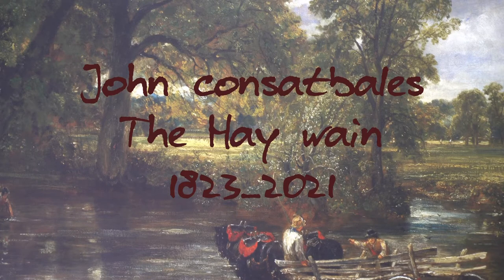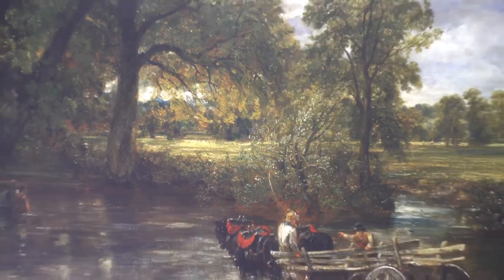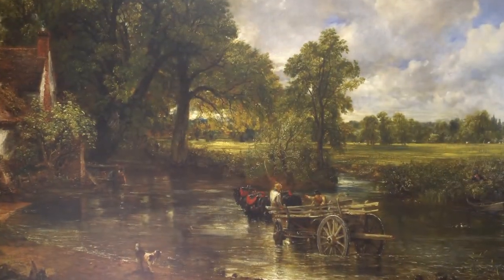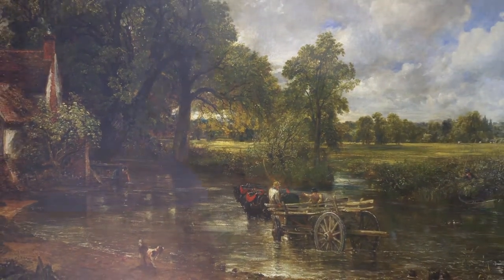Here is the actual Hay Wain we're going to look at today. We're at the location - zoom out. So we're going to have a look now where this picture was painted in 1823 by John Constable. Here we are at John Constable's Hay Wain and it's a really hot sunny day, it's a bit too hot.